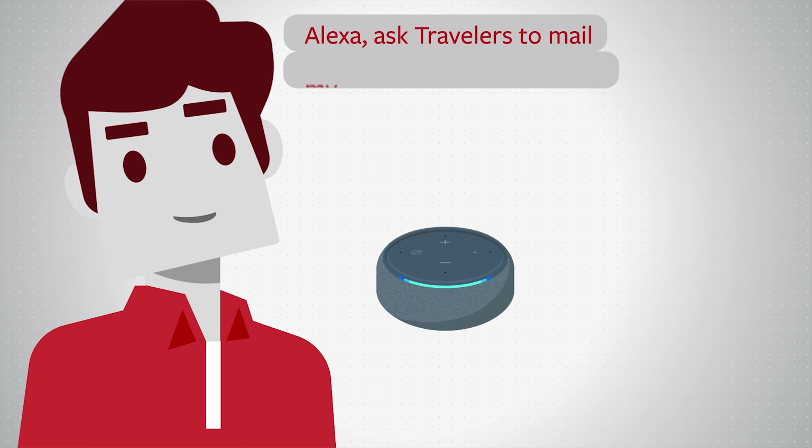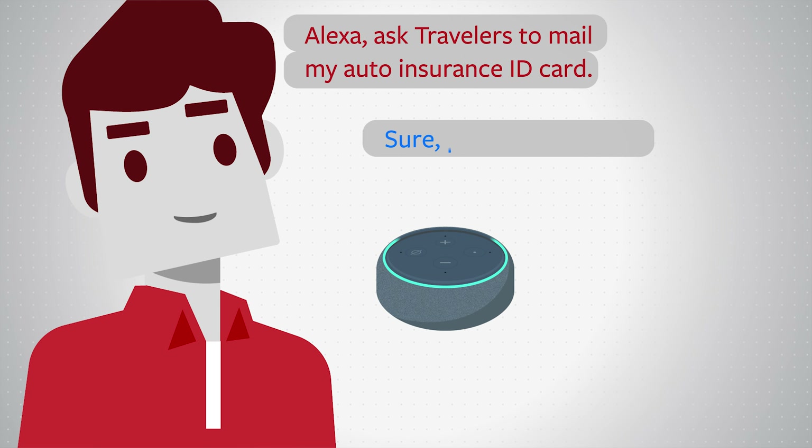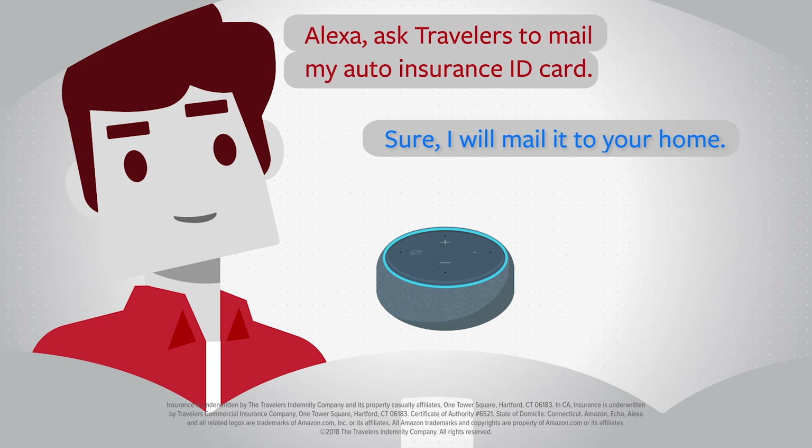Alexa, ask Travelers to mail my auto insurance ID card. Sure, I will mail it to your home. Thanks for listening.